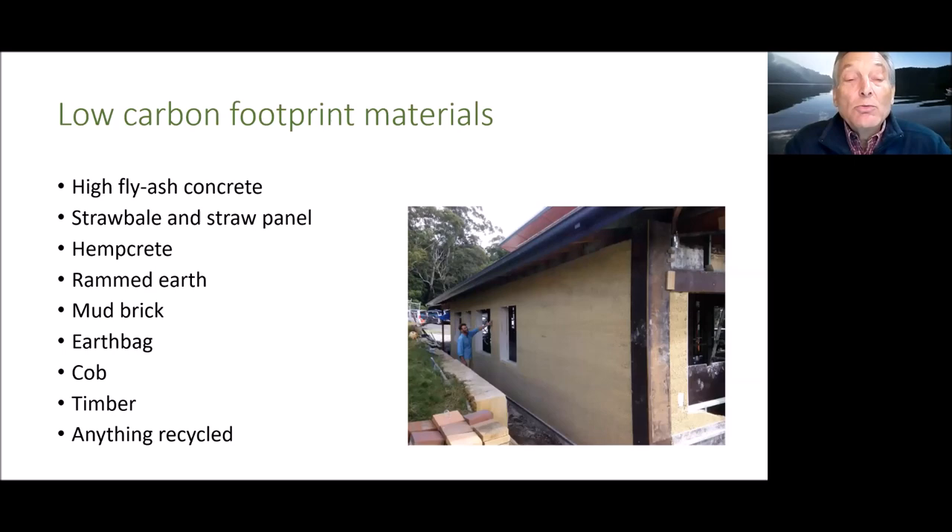To build with low carbon footprint materials there are plenty of choices these days: high fly-ash concrete, straw bale and straw panel, hempcrete, rammed earth, mud brick, earth bag, cob — which is basically gravel and clay held in by wire mesh — sustainably sourced timber, and any recycled materials. We have examples of all of those already in our village.